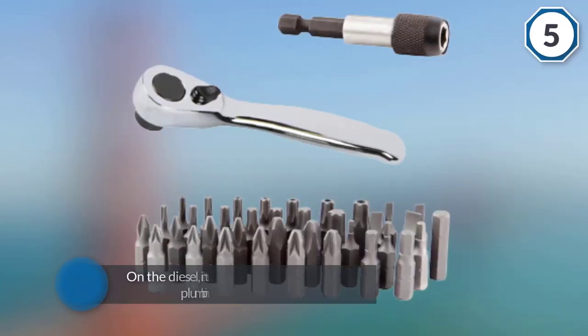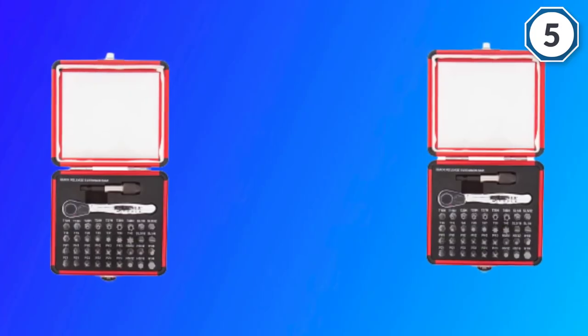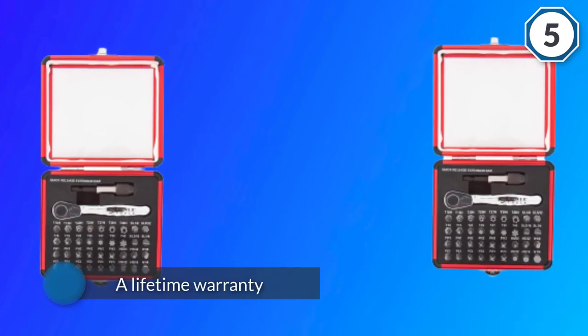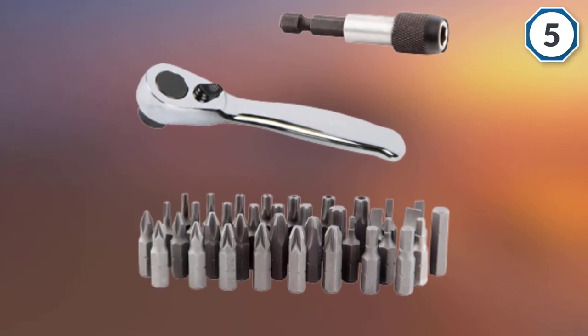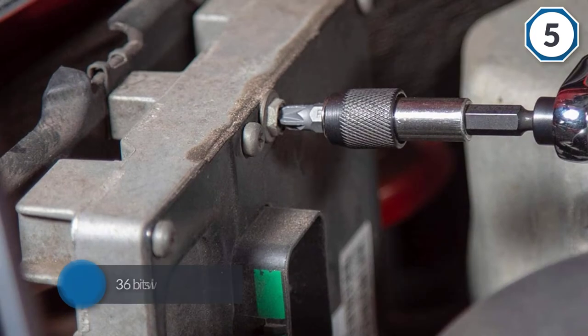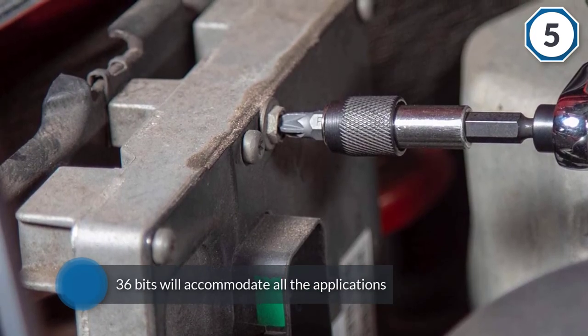Number five: Sun X 9726 mini ratchet and bit set. This has proved ideal for projects in tight areas like diesel engines, bilge, or plumbing surfaces where a small screwdriver may not work. The manufacturer offers a lifetime warranty, so you can buy with confidence. The 36 bits accommodate all applications. The case is designed with aluminum for durability and long lasting use, and the ratchet features a magnetic bit holder for easy and smooth working.